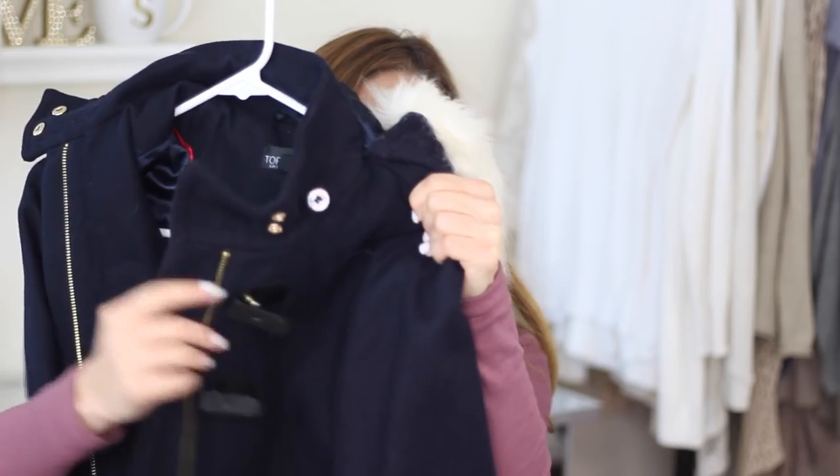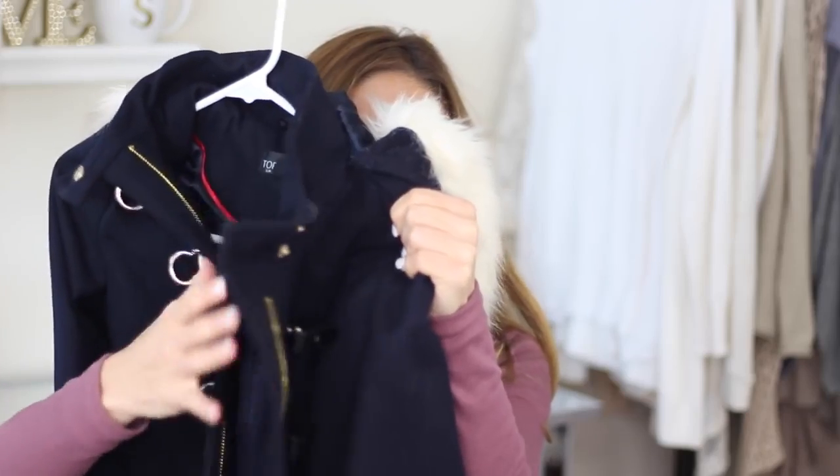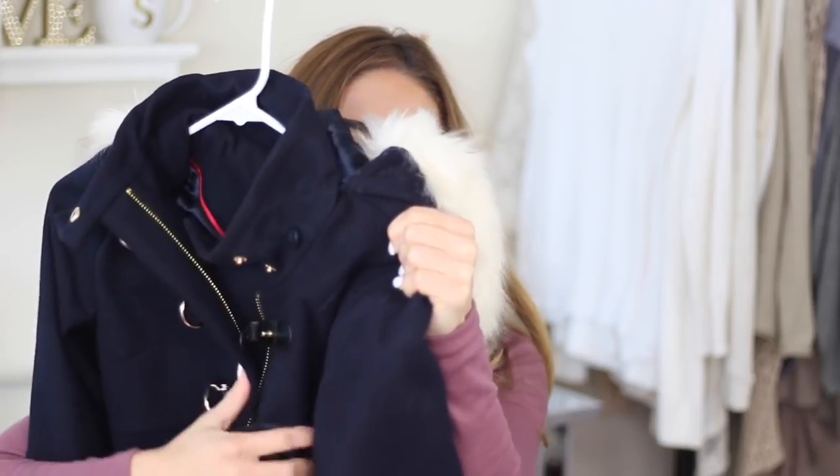The next jacket is also from Nordstrom and I got it for Christmas. It's really, really cute — look at it with those buckles. And then it has fur in the back. It's long enough where you can wear a semi-long sweater with it, but not a super long sweater down to your knees. I actually wore this on Snapchat last weekend and a lot of people were asking me where I got it. It's from the Nordstrom Topshop section.